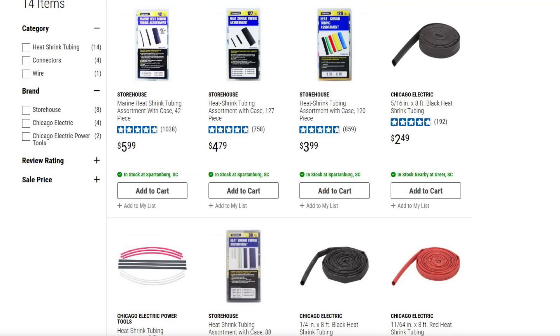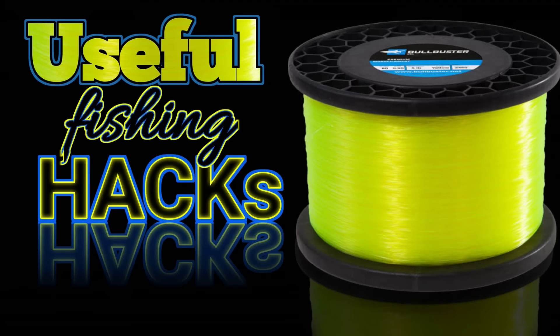Number eleven: You can get heat shrink tube at Harbor Freight. I've done a lot of videos using heat shrink tube — I've literally made everything from dragging weights to green lights with shrink tube. Everybody needs shrink tube and Harbor Freight is a good place to get it.